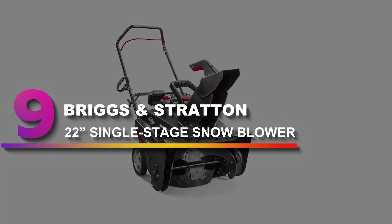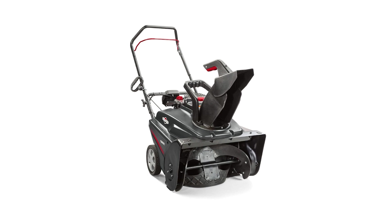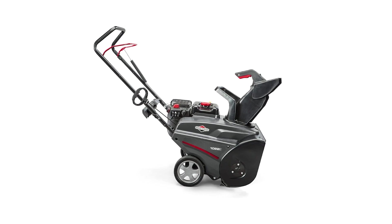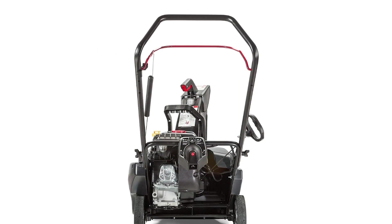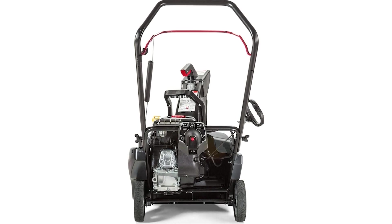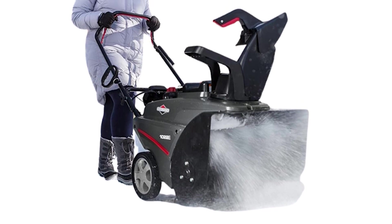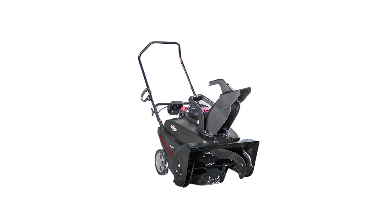Number 9: Briggs & Stratton 22-inch Single-Stage Snowblower. For affordable and efficient snow removal on paved driveways and sidewalks, check out this model. It can clear a 22-inch wide swath of snow in a pass and comes with a push-button electric start. It features an auger-assisted drive system that allows the rubber-edged auger to pull the machine along, though it is not self-propelled. The snowblower's intake chute handles snowdrifts up to 12.5 inches high and tosses snow up to 30 feet.